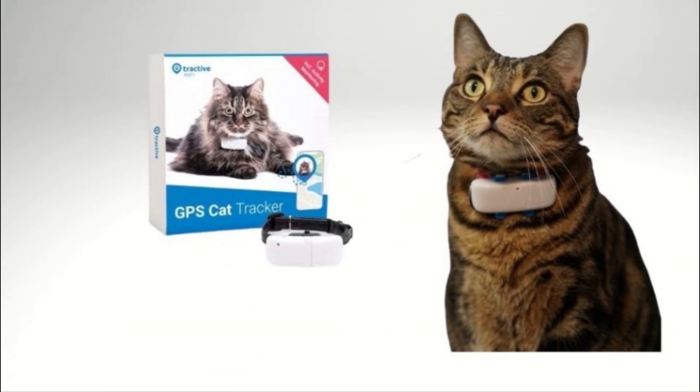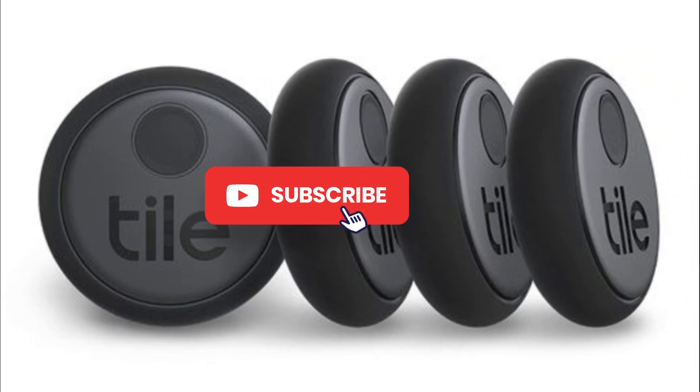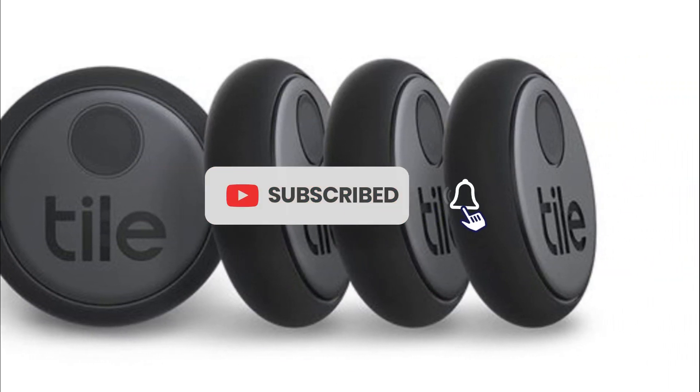In this video, we'll be exploring the top GPS pet trackers available in the market and how they can help you keep track of your beloved pets. So, let's jump right in.